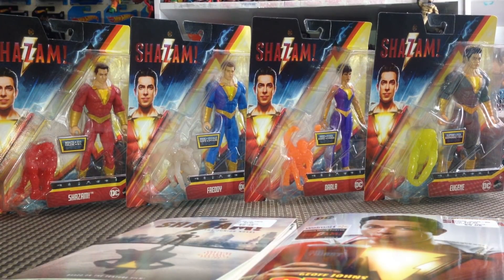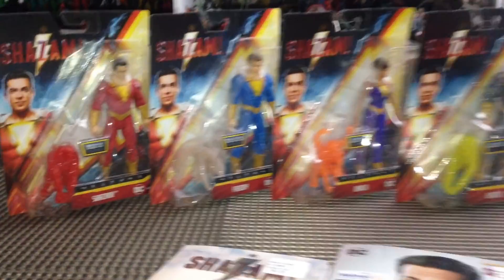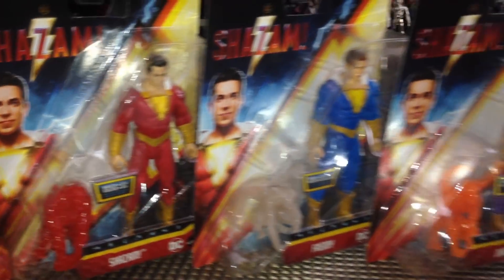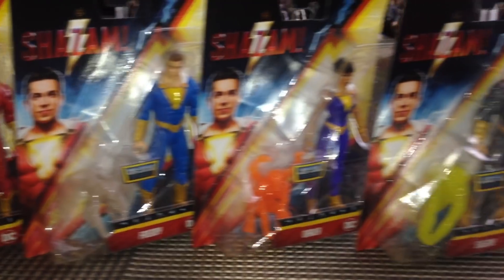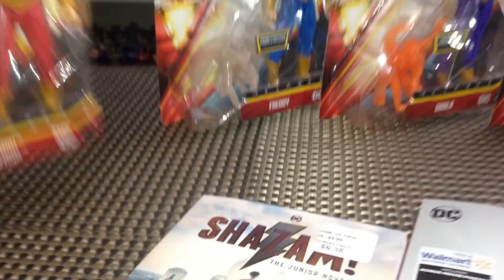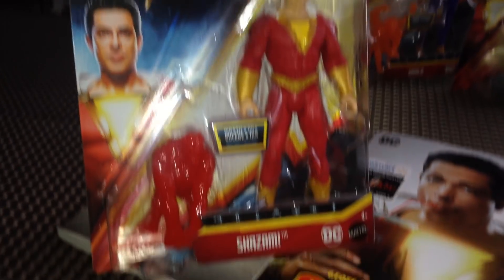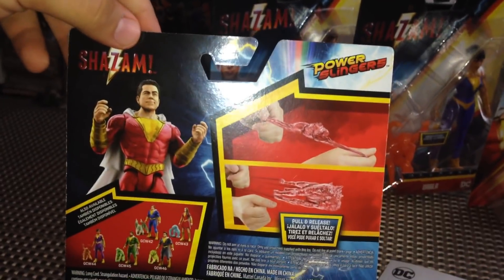What's up guys, Brandon here and I am back with another action figure review. Super excited — today is March 1st, 2019, the official street date for Shazam merch. The figures are $10 each at Target. They're not going to put them out on the shelves until early next week, but most Targets should have them in the back in stock, so you can ask somebody — they should be there.